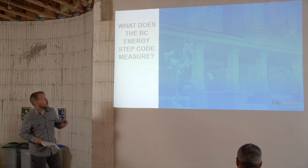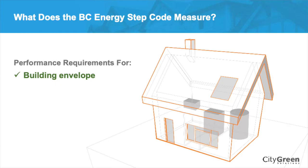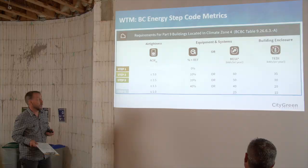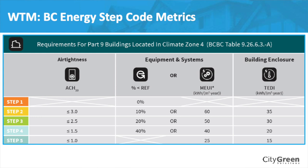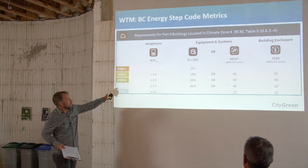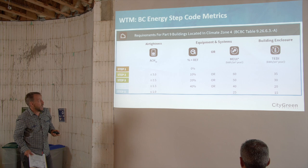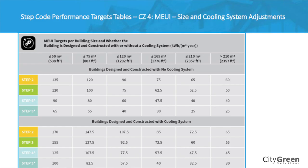What does the Step Code measure? Performance requirements of the building envelope, equipment and systems, and importantly airtightness. It is complicated, but when you break it down and people start building various homes and understand the components, it's less complicated — particularly when you engage an energy advisor that's meant to translate all these things for you. Looking at the Step Code metrics for each step: there's an airtightness target at each step. You'll notice in Step 1 there is no airtightness target — there's a percentage less than reference house.